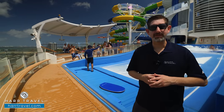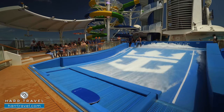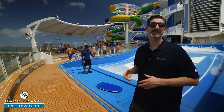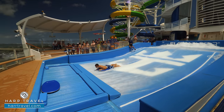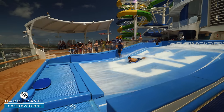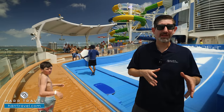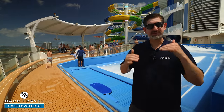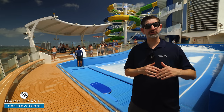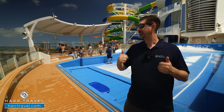Another awesome bit of family fun is the FlowRider surf simulator. Royal first added this with Freedom class, then went back and added it to older ships because it's been such an incredible hit. You can go surfing or bodyboarding, with private sessions at different times. They set aside time for more advanced riders, but all skill levels are welcome.